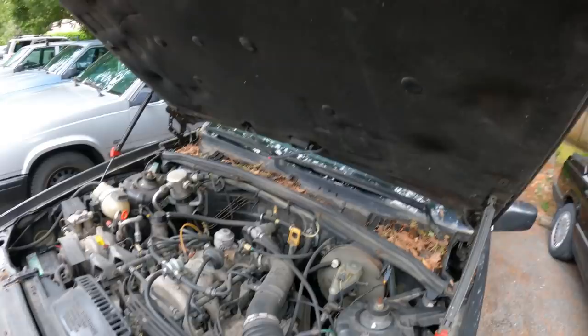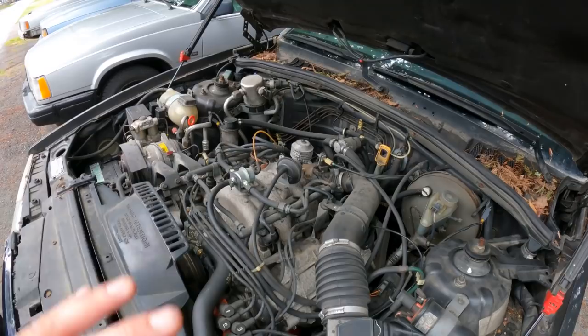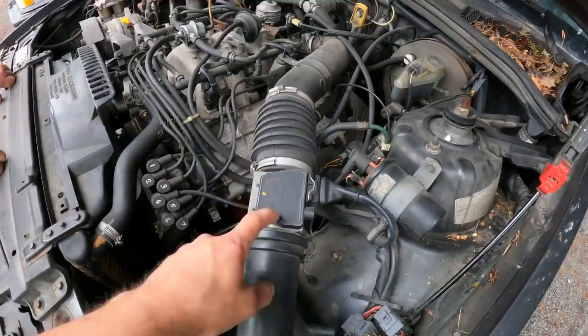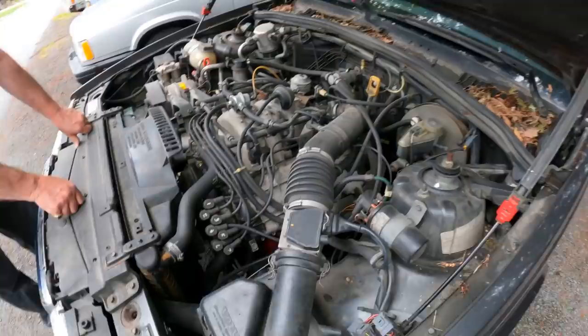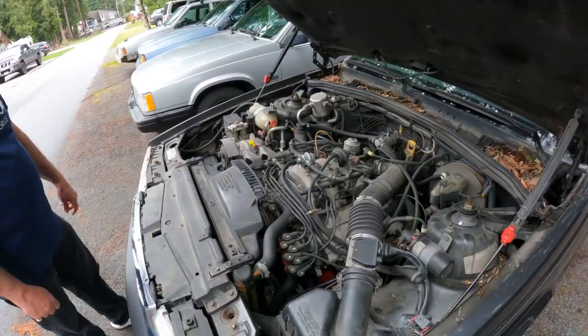The 760 engine bay is bigger and more packed than a standard 740 — these are actually great candidates for a V8 conversion because they already have stiffer suspension. The V6 runs LH 2.2 fuel injection with a three-inch throttle body, though it's actually LH 2.4 MAF. You can mess around with bigger injectors and a bigger MAF on these motors.